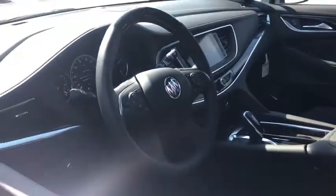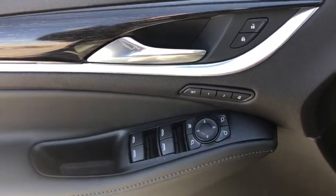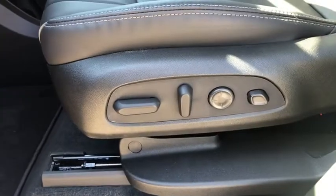Traction control, navigation system, power liftgate, power passenger seat, leather-wrapped steering wheel, dual airbags, power steering, alloy wheels, four-wheel disc brakes, center armrest.